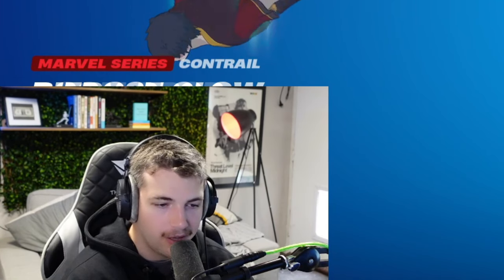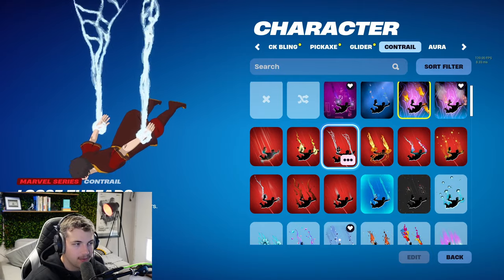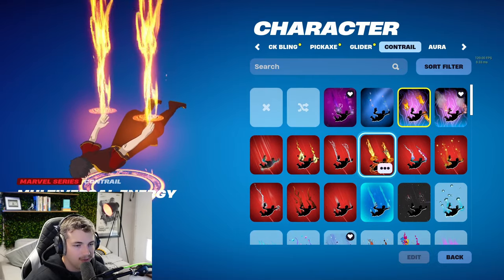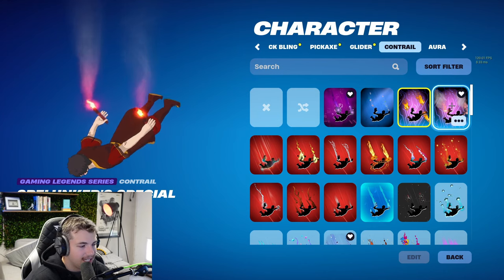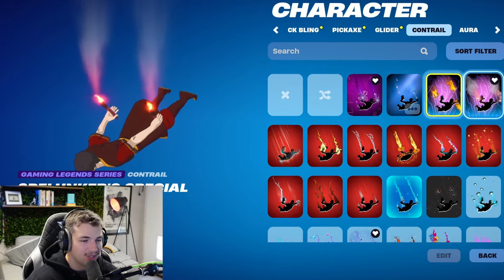I didn't even know half of these Marvel ones existed — the Doom Drop, the Loose Threads, which I think came to the game with the Spider-Man skin. We have the Multiversal Energy, the Fall to their Doom. I was using the Spelunkers Special — I just called these the Flares, I thought they were really cool, so we used them quite a bit. And the Pick a Card Contrail — I didn't even know that was in there, but that's pretty cool. Maybe it's time I actually go through and have a look at some of these, but we'll do that after this video.